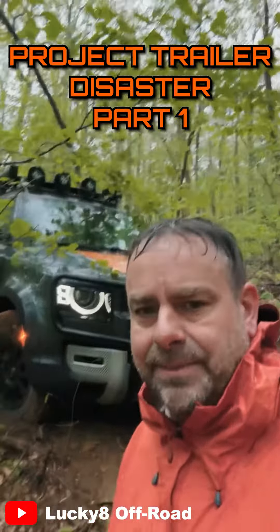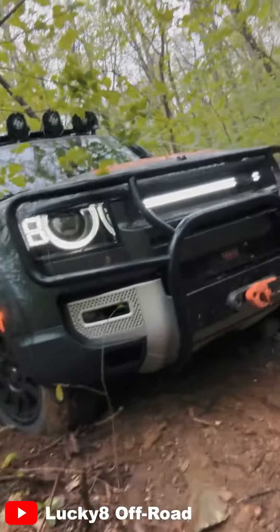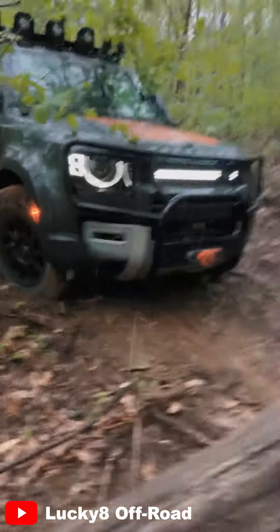The trailer's mad at me for all the bad things I said about it. We're at Wintergreen. It started to thunder and pour, turning this trail into complete mush.